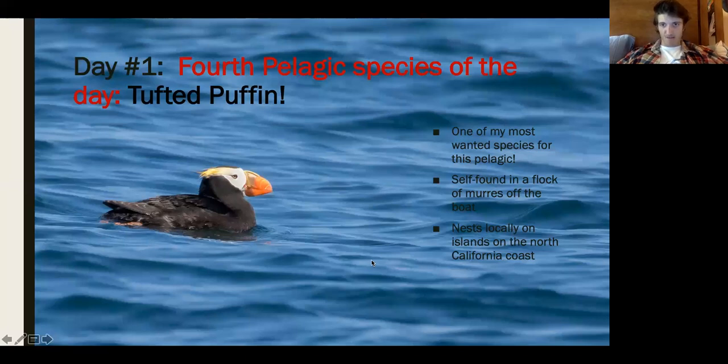I was actually the first person on the boat to spot the tufted puffin — scanning a flock of murres when this beautiful bird with full breeding plumes suddenly appeared. This is a heavily cropped image as it was a bit far, but they're such incredible birds. They nest about 20 to 25 miles from where we were. Tufted puffins breed in very local numbers in California, all the way up through Alaska where they're quite common.